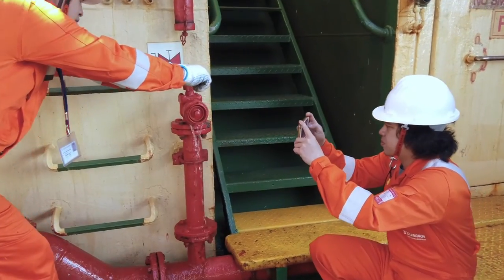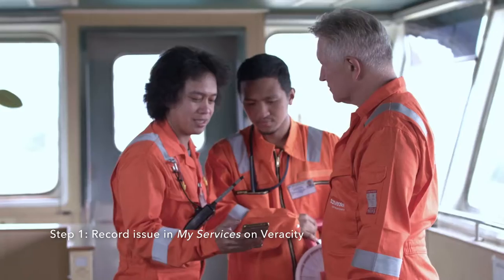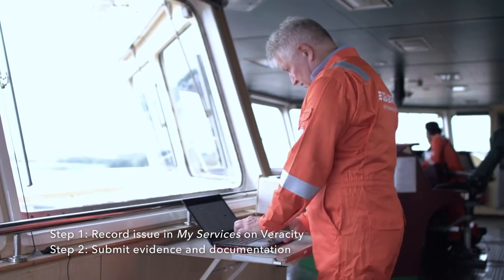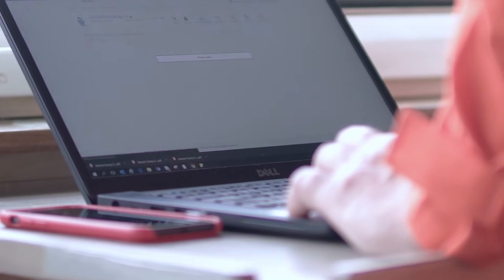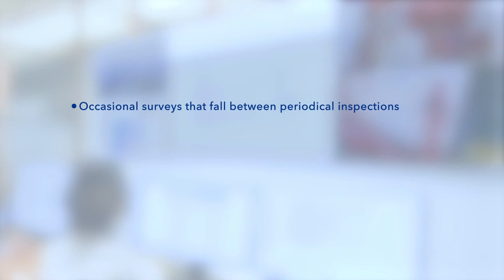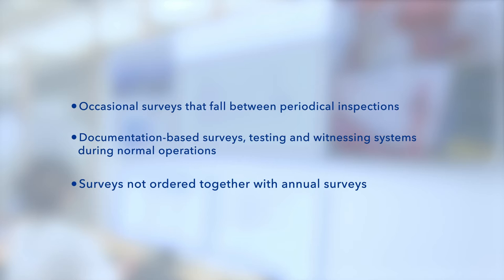Crews can prepare for remote surveys in a few simple steps. On DNV's online portal My Services on Veracity, you can check whether your issue could be surveyed remotely. Remote surveys can be offered for occasional surveys that fall between periodical inspections, documentation-based surveys, testing and witnessing systems during normal operations, and surveys not ordered together with annual surveys.